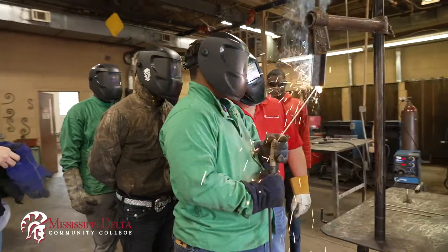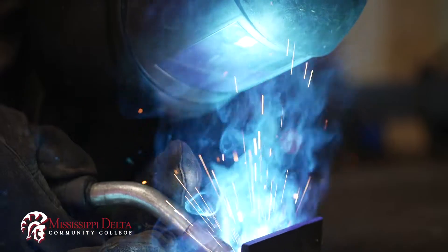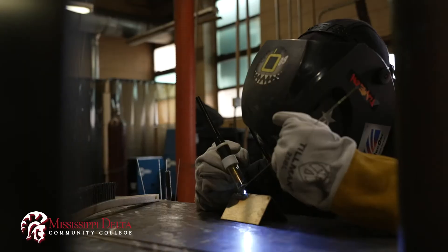Take a Christmas break, they'll come back and learn how to flux core weld, MIG weld — which is GMAW, gas metal arc welding — and then gas tungsten arc welding, TIG welding, at the end of the year.